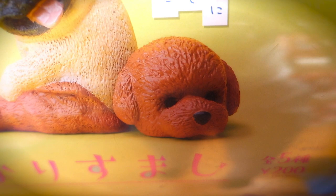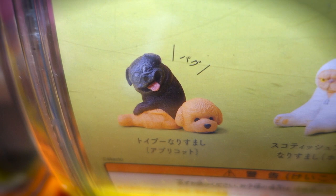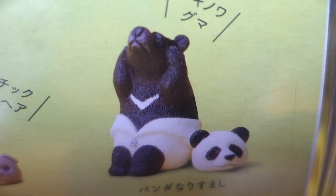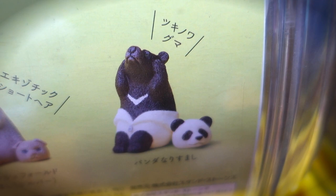Seems like we got a pug mischievously chillaxing by a plushy daug. But somehow that plushy daug's got its head removed? And check this one out, we got an Asian black bear chillin' by a panda bear head.